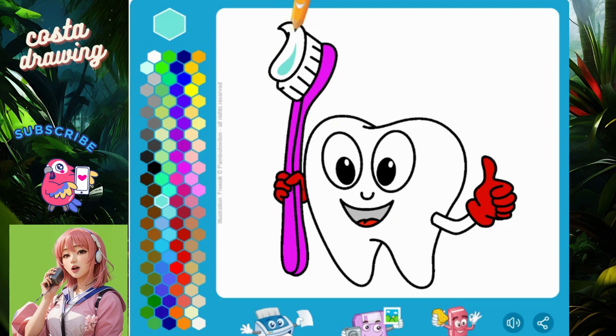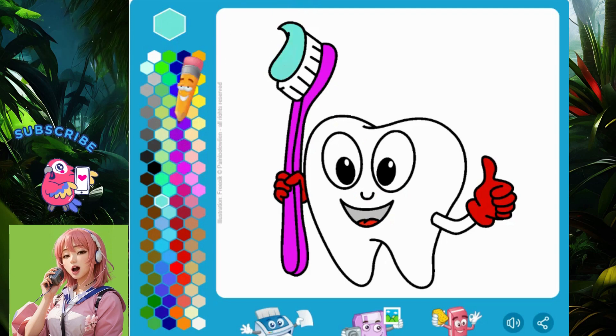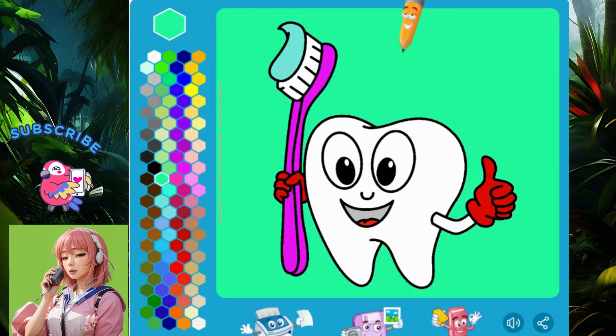Share the fun — share your coloring card on your bedroom wall, cupboard, or at school. Your cheerfulness can be transmitted to other people.